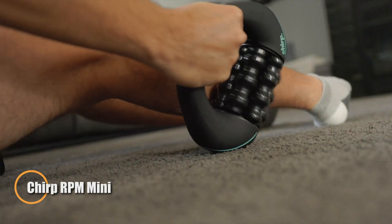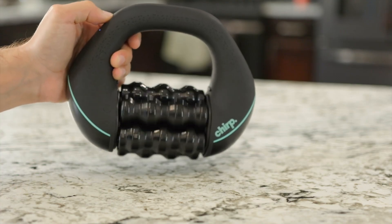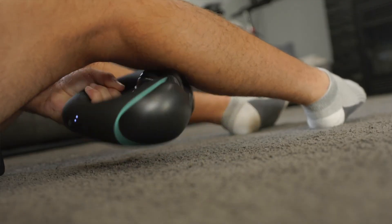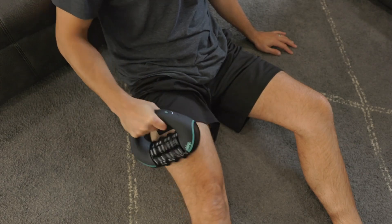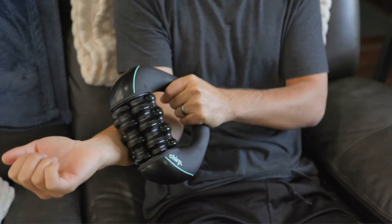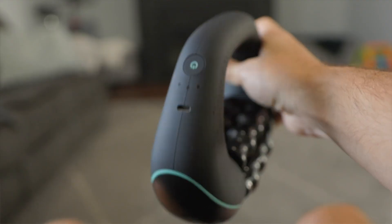The Chirp RPM Mini is a compact, travel-friendly massager that delivers a powerful combination of rolling and percussive therapy for quick, effective muscle relief. With a rechargeable battery lasting up to 4 hours and 3 intensity levels, it's built to go wherever you do — perfect for post-workout recovery, desk-side relief, or relaxing on-the-go. Its ergonomic multi-grip handle and non-abrasive glide rollers make it easy to target key muscle groups like shoulders, arms, legs, and hands with precision.